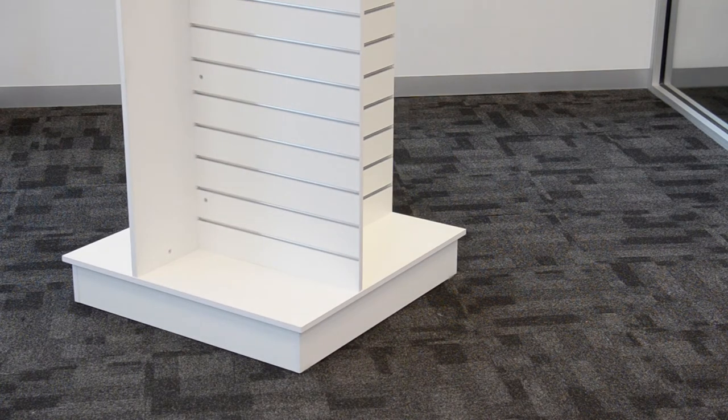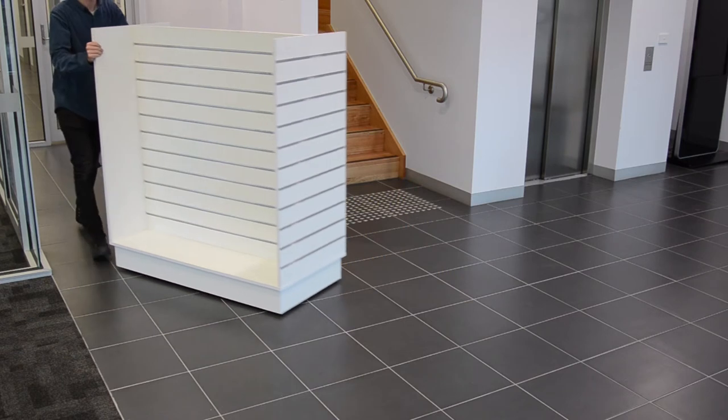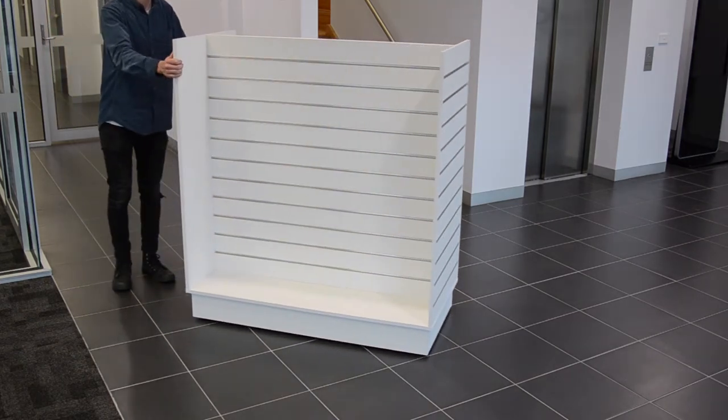These gondolas come with EasyGlide nylon sliders, making it easy for you to reposition your display in your desired location. Lockable wheels are also available to make the job more convenient.